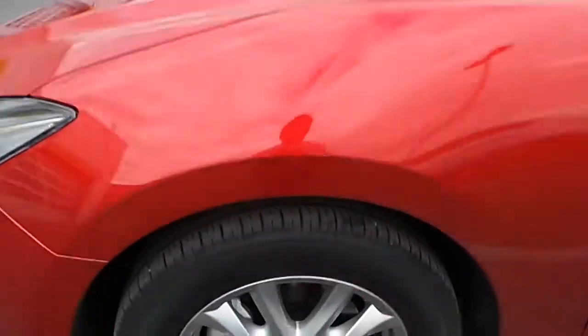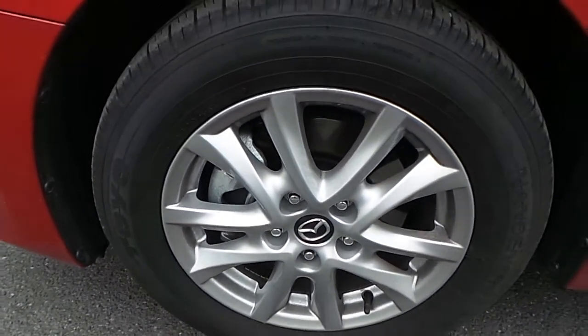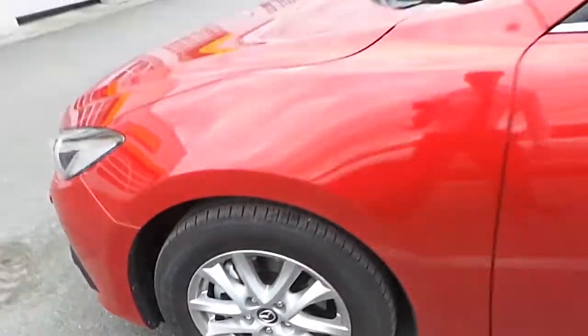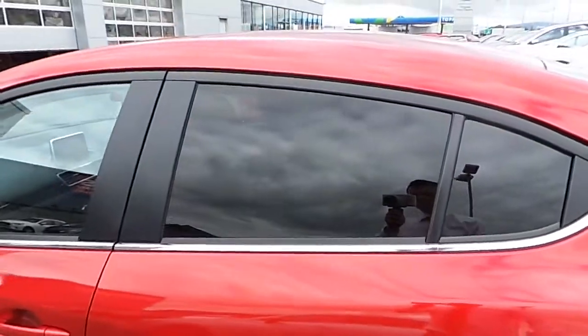Moving on to the side, we have 16-inch 10-spoke alloy wheels in grey. The car is also equipped with privacy glass.